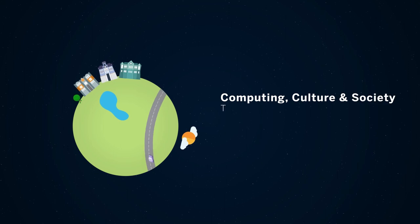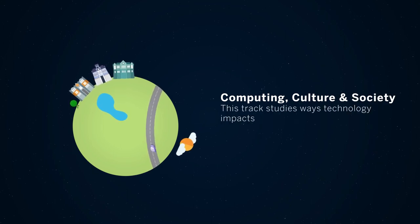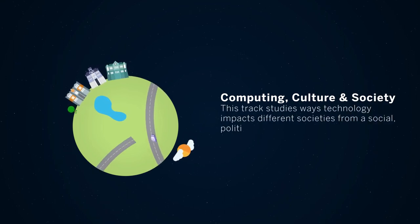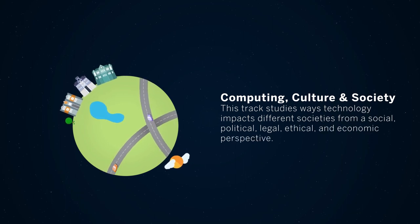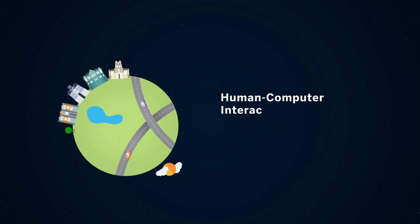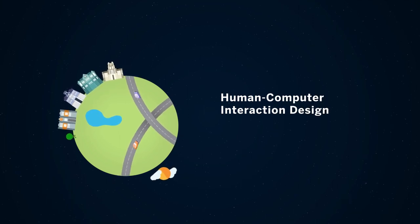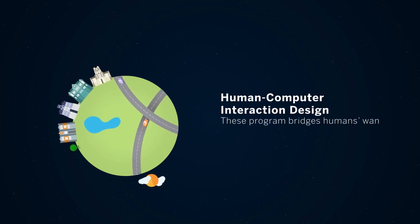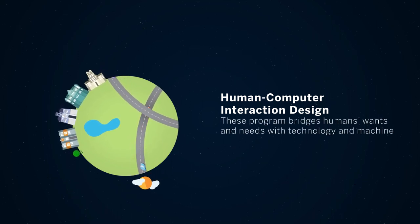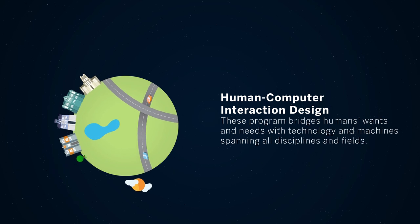The Computing, Culture, and Society track studies ways technology impacts different societies from a social, political, legal, ethical, and economic perspective. The PhD in Human-Computer Interaction Design track and the MS in Human-Computer Interaction Design program bridges humans' wants and needs with technology and machines spanning all disciplines and fields.